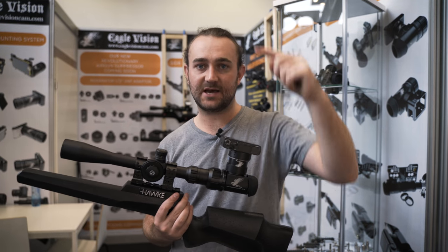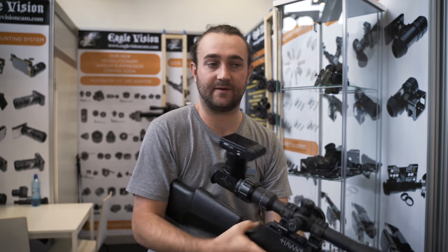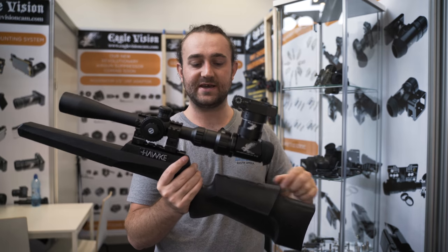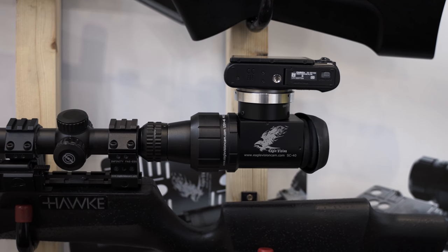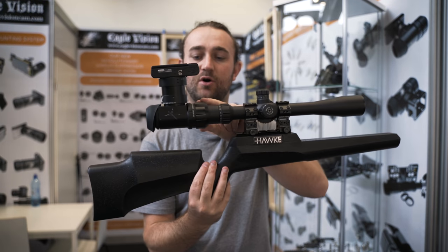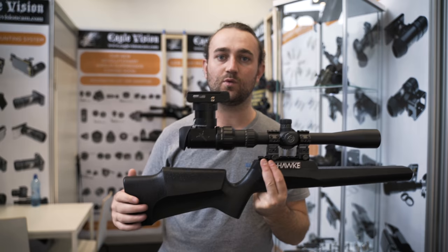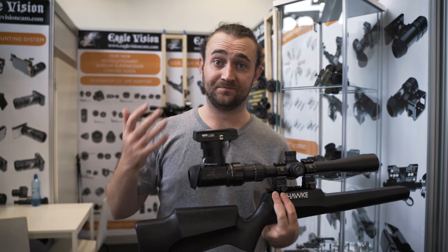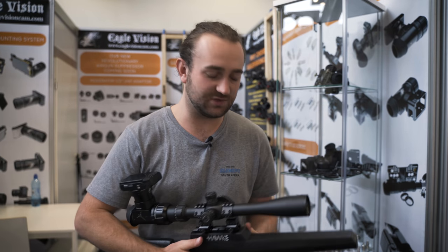The prism system reflects light up into the camera and allows you to look straight through the scope, which really helps with filming while still getting a comfortable shooting position. Eagle Vision has jumped on that bandwagon — they've got the prism system with the one-way glass mirror paired with the Sony RX100. They also have adapters for iPhones and GoPros coming soon. You go on Eagle Vision's website, check which camera you have, choose which adapters you need, and order accordingly.